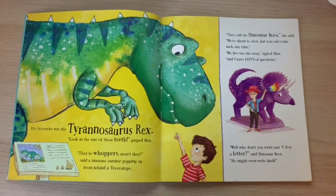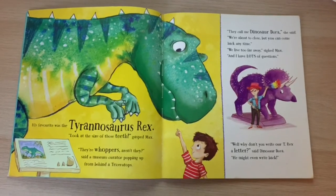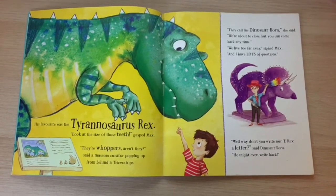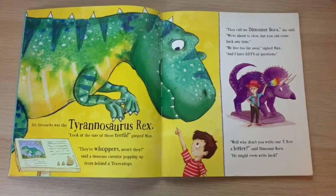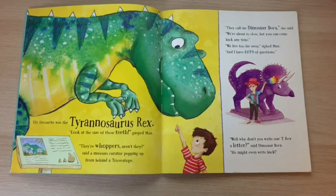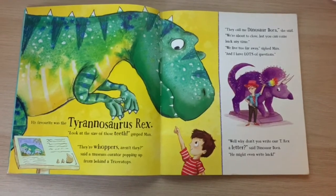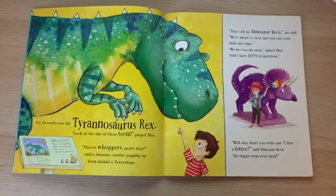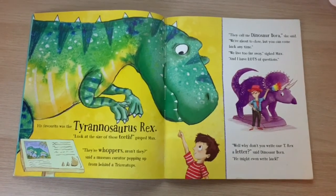"They call me Dinosaur Dora," she said. "We're about to close, but you can come back any time." "We live too far away," sighed Max, "and I have lots of questions." "Well, why don't you write our T-Rex a letter," said Dinosaur Dora. "He might even write back."